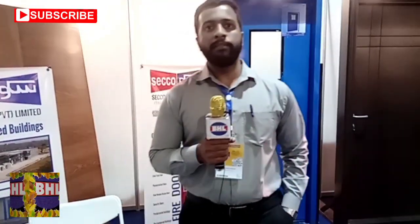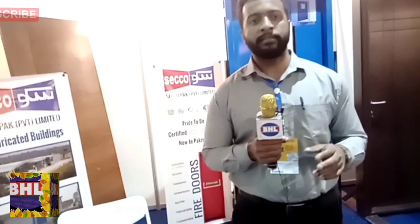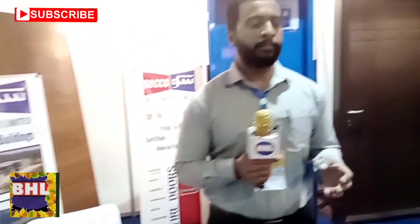I am Jahan Zeb from Saikopark, Manager Projects. We are the one and only fire door manufacturer in Pakistan with international certification. We have UK certification and Incarn Fire. While many companies exist in Pakistan, we are the only ones providing internationally certified fire doors. We are based in Lahore.